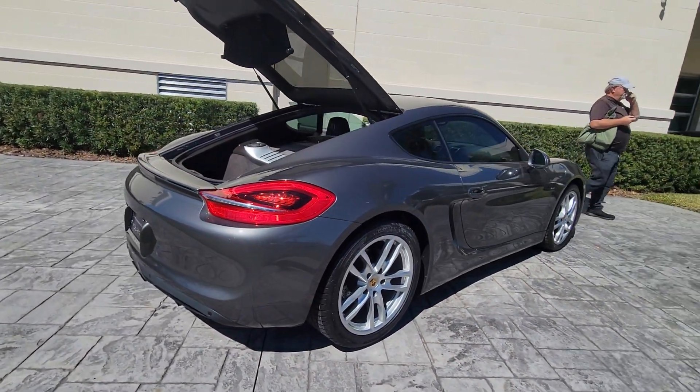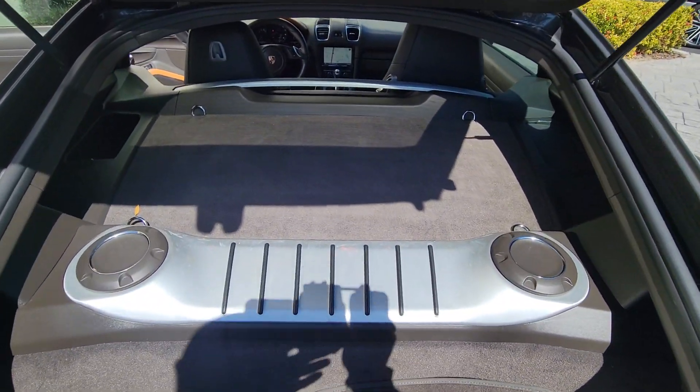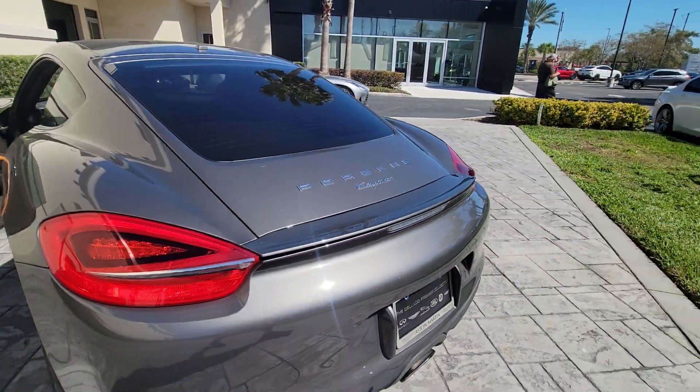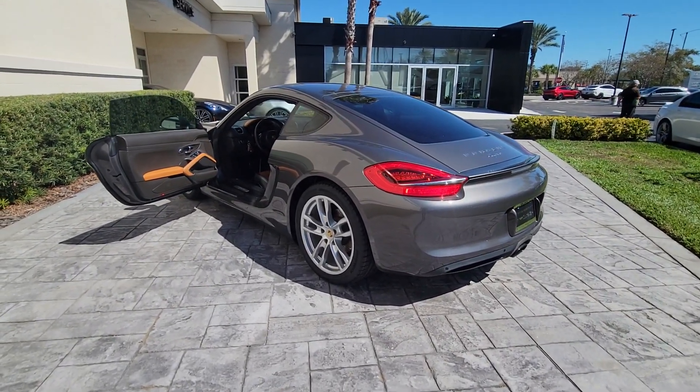These are just some of the great options this vehicle comes with: keyless entry, power passenger seat, fog lamps, heated mirrors, Bluetooth connection, power driver seat, aluminum wheels, alarm, leather steering wheel, and rear spoiler.